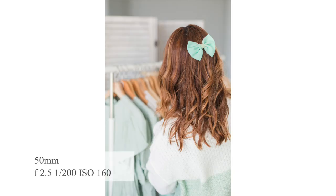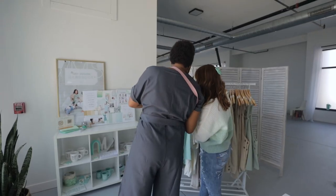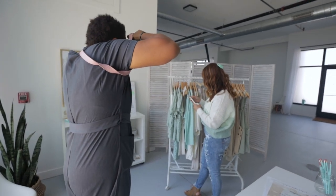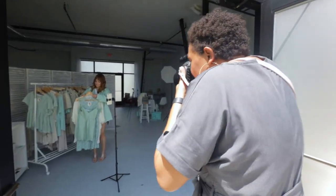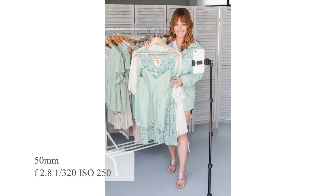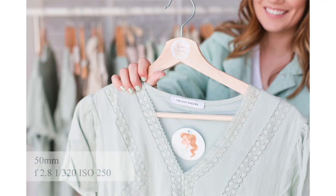Gorgeous, oh my gosh. That is so cute. Look at that one. I love that. Cute. I love it. Another couple seconds with the phone and then we're just going to have you kind of showing some outfits to the camera — to the phone, smiling there. Gorgeous. One more here. Perfect.